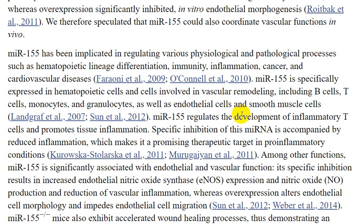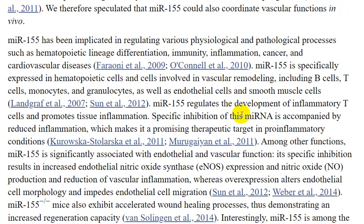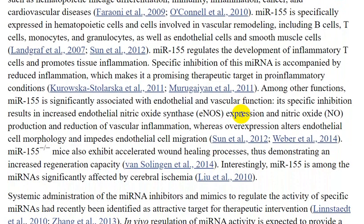miR-155 is expressed in endothelial cells and smooth muscle cells. It regulates the development of inflammatory T-cells and promotes tissue inflammation. Specific inhibition of miR-155 is accompanied by reduced inflammation, which makes it a promising therapeutic target in pro-inflammatory conditions. Among other functions, miR-155 is significantly associated with endothelial and vascular function, and its specific inhibition results in increased endothelial nitric oxide synthase expression.